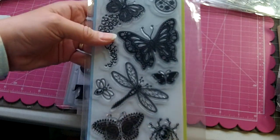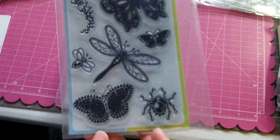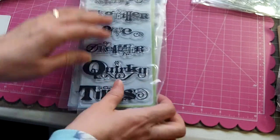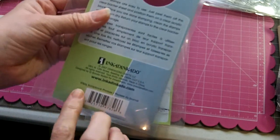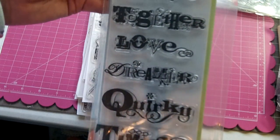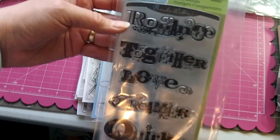The next Inka Dinkadoo set is called Gemstone Insects, with butterflies, dragonflies, ladybugs, and one spider. After that is Scrapbook Phrases, which includes Good Times, Quirky, Dreamer, Love, Together, and Romance.